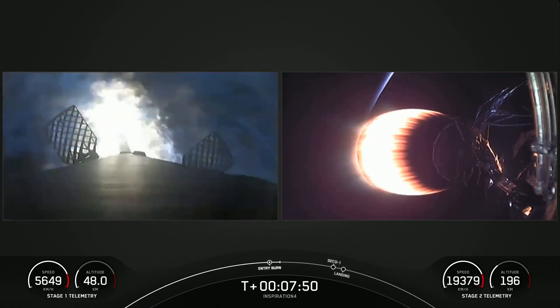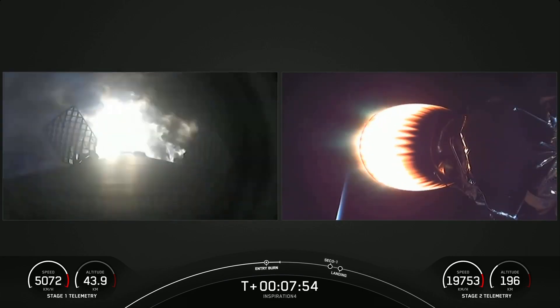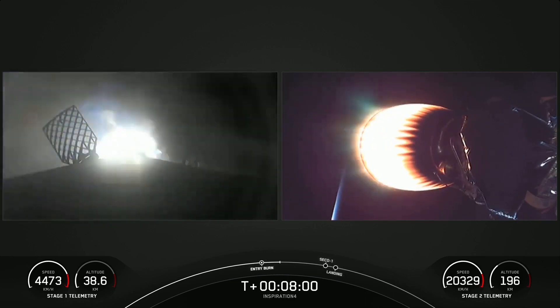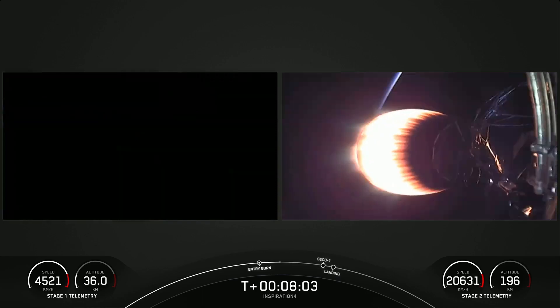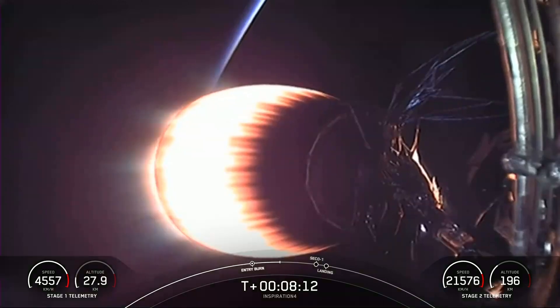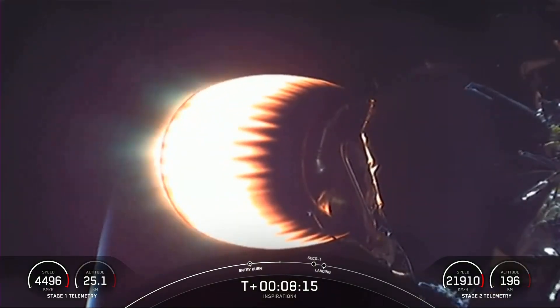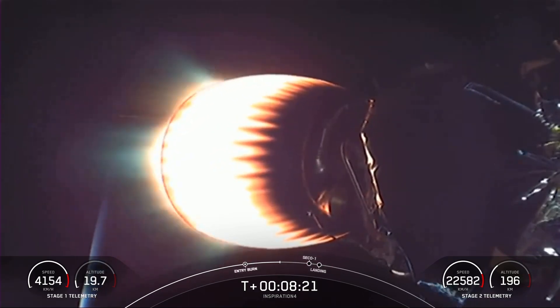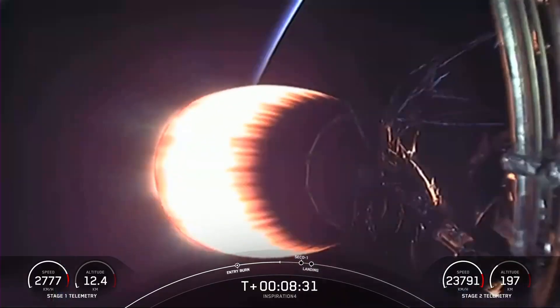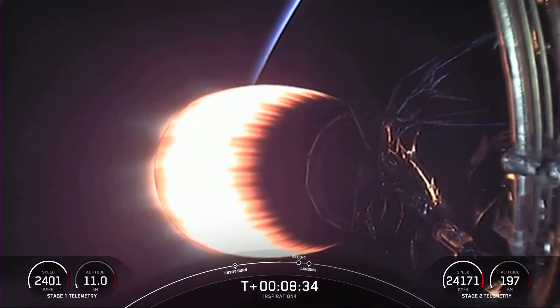What you're seeing on screen on the left-hand side is the entry burn — the first of two burns on the first stage. The first stage has separated and is making its way back to Earth, while the second stage is headed into orbit with the crew on board. You can see a sunrise on the horizon with planet Earth just behind the glowing MVAC engine. Stage 2 is in terminal guidance, working the angular momentum needed to get into the right orbit. The crew is pulling about three and a half G's — less than they experienced on the first stage.